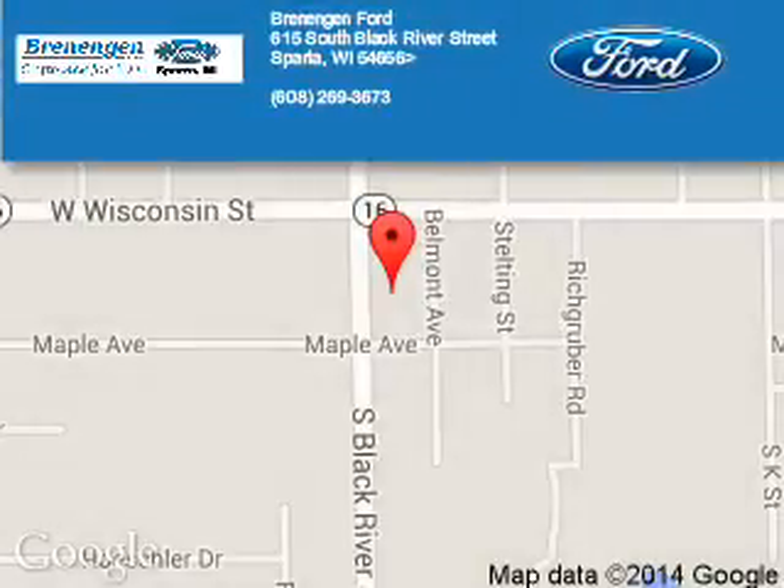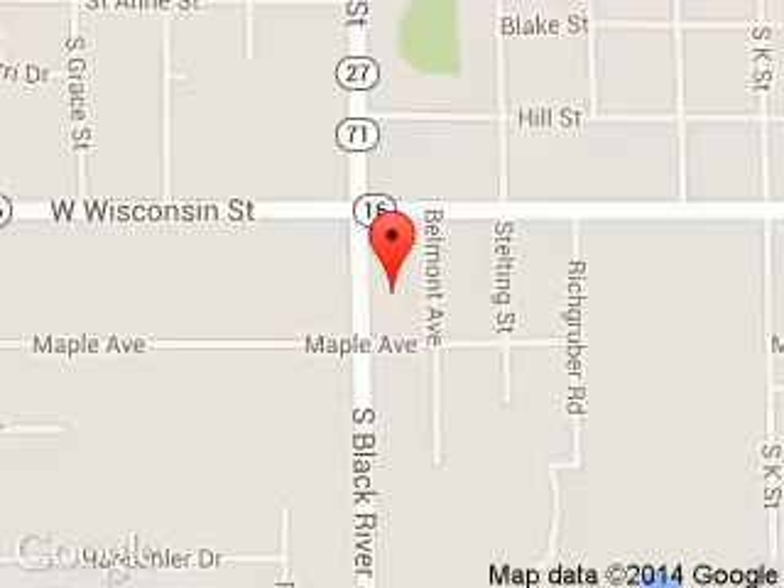Rennigan Ford is dedicated to doing everything possible to ensure that the experience you have selecting your next vehicle is a pleasant one. We are located at 615 South Black River Street, Sparta, Wisconsin 54656. Thank you.